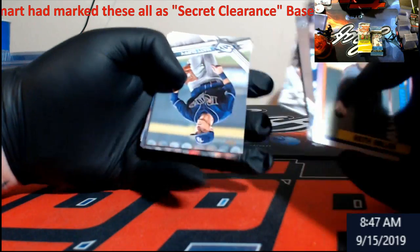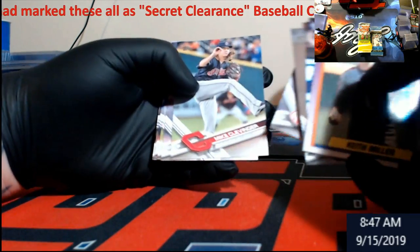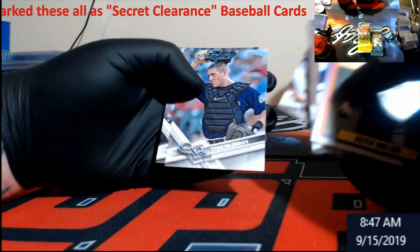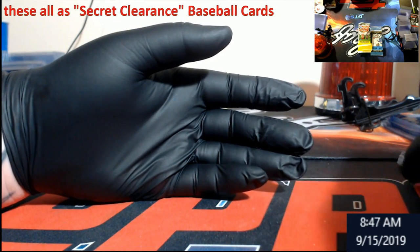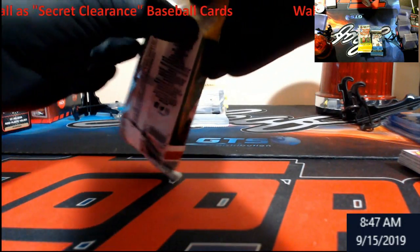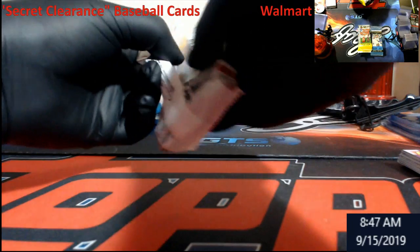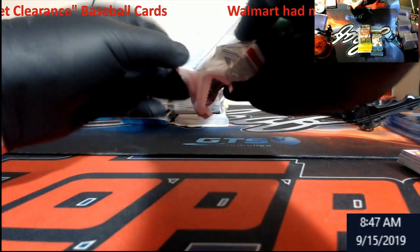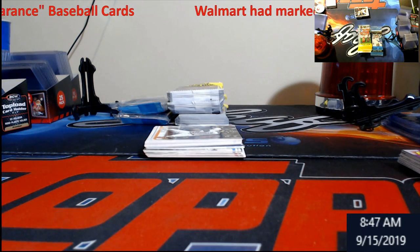There might be some stuff for the 50-cent bin for the show this weekend out of it. Like I said, I never plan on ever hitting anything out of these because people normally will pack search this stuff at your local Walmarts and Targets. But two bucks a pack — what's the worst? I could hit some rare one-of-one super fracture, that would be amazing.